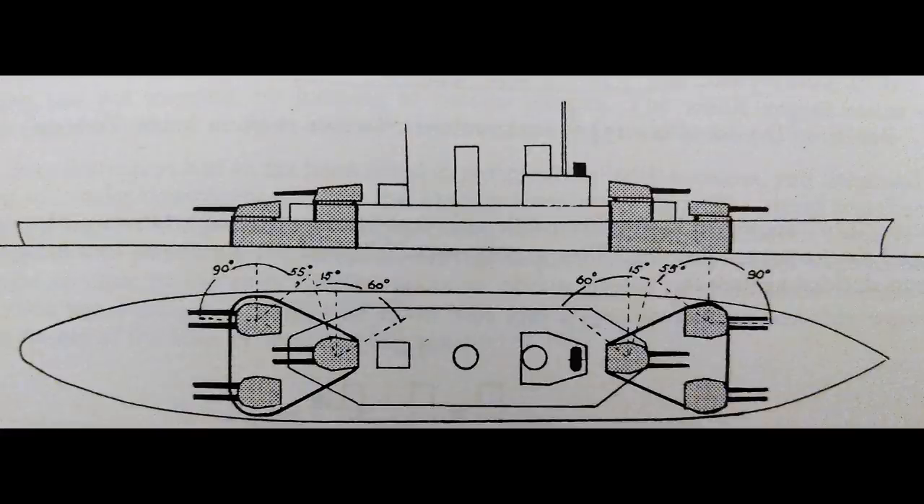Thus the next idea was brought forward. This reduced the broadside to 8 guns out of 12, but allowed for 6-gun end-on fire and got rid of blast concerns in most directions. However, this weird triangular layout of turrets meant that the barbettes of the foremost and rearmost pair of turrets would also basically be the ship's belt armour, and there were concerns as to whether the layout would actually fit in a hull slim enough to hit 21 knots with the available machinery of the time.